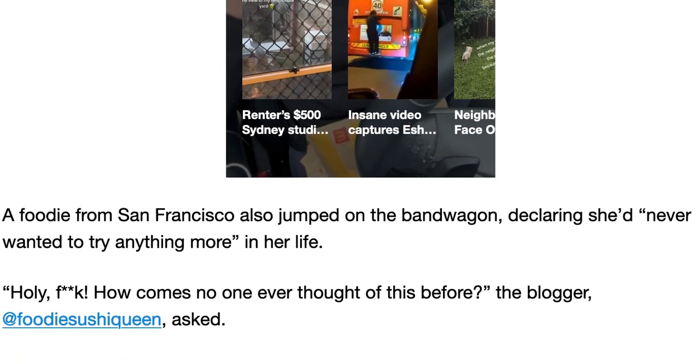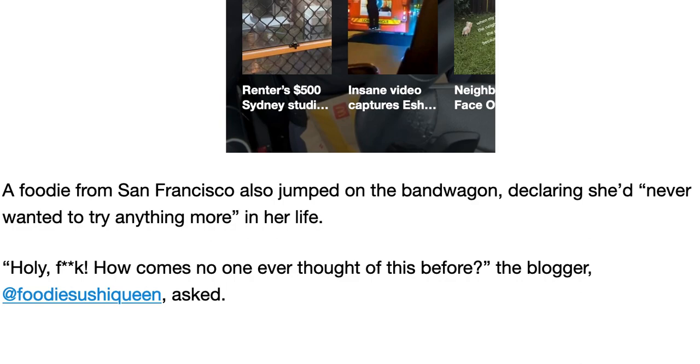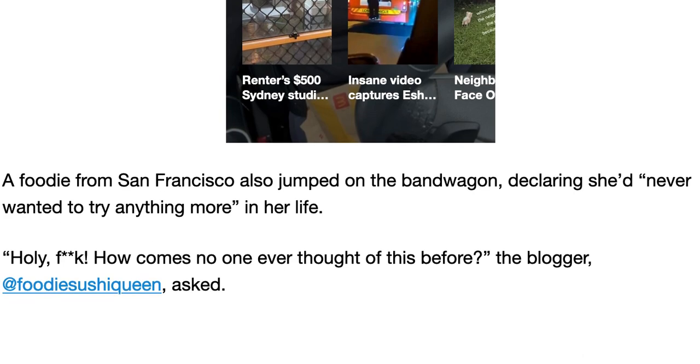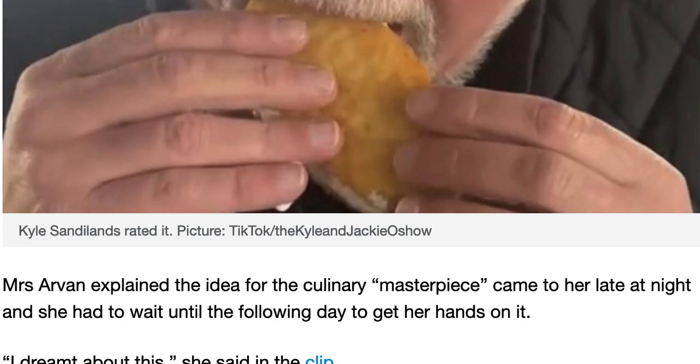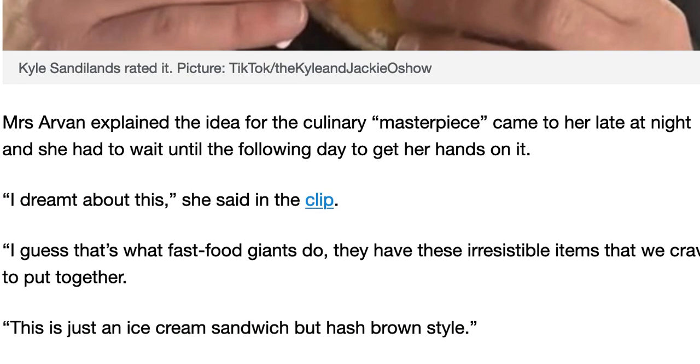A foodie from San Francisco also jumped in, declaring she never wanted to try anything more in her life. 'Holy f— how come no one ever thought of this before?' the blogger Sushi Queen asked. Another TikTok user, Tasman Howie from Canada, said she was shocked at how good it is. 'This is so crazy, but it's actually fire,' she said. Miss Arvin explained the idea for the culinary masterpiece came to her late at night and she had to wait until the following day to get her hands on it. 'I dreamt about this,' she said. 'I guess that's what fast food giants do — they have these irresistible items we crave.' This is an ice cream sandwich, but hash brown style.